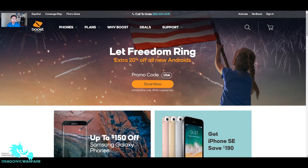Hey guys, welcome back to another quick informer video. Today we're looking at a very cool sale that Boost Mobile is having right now on their website. It's 20% off any new Android phone.